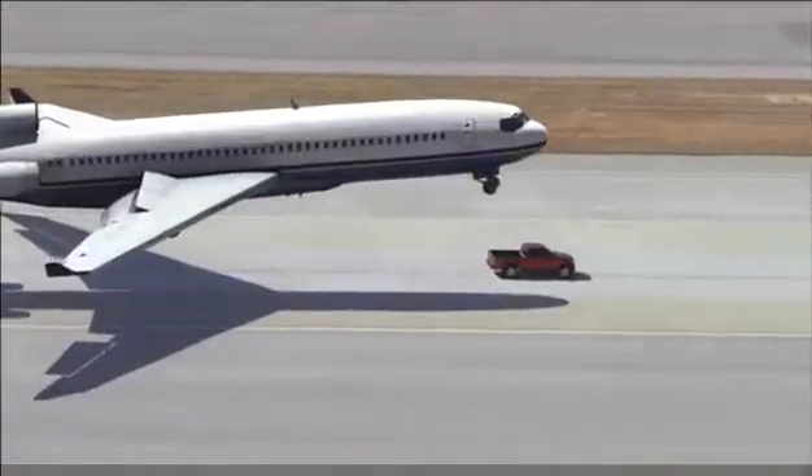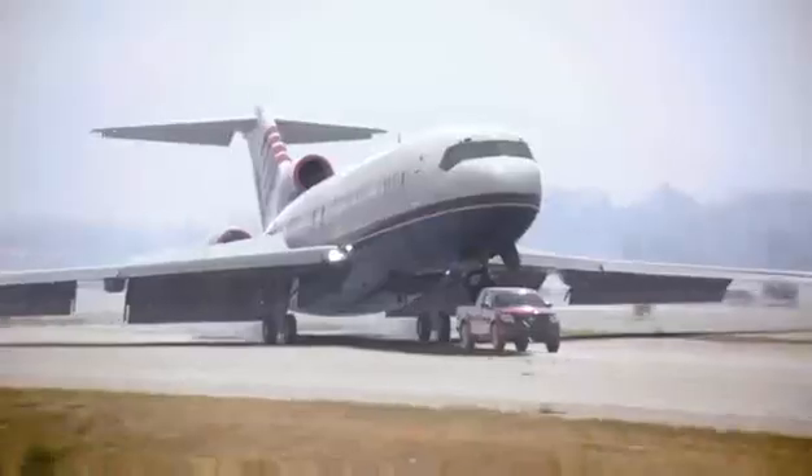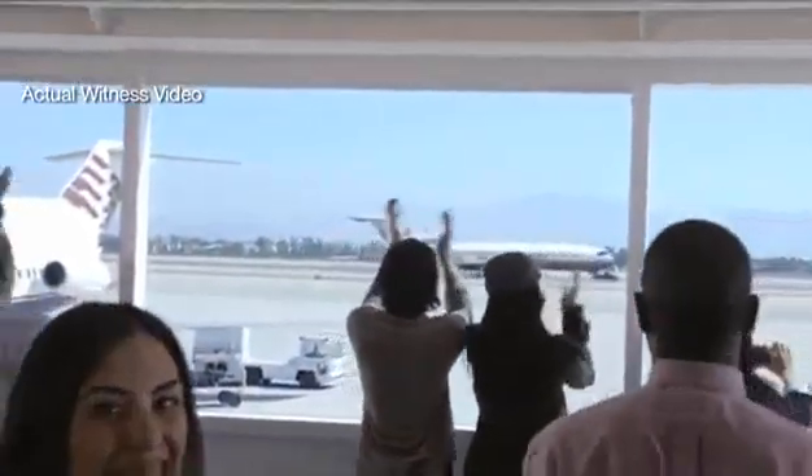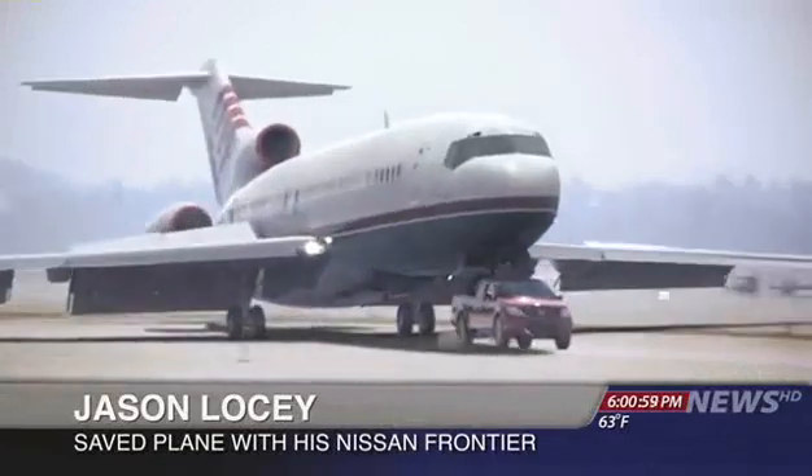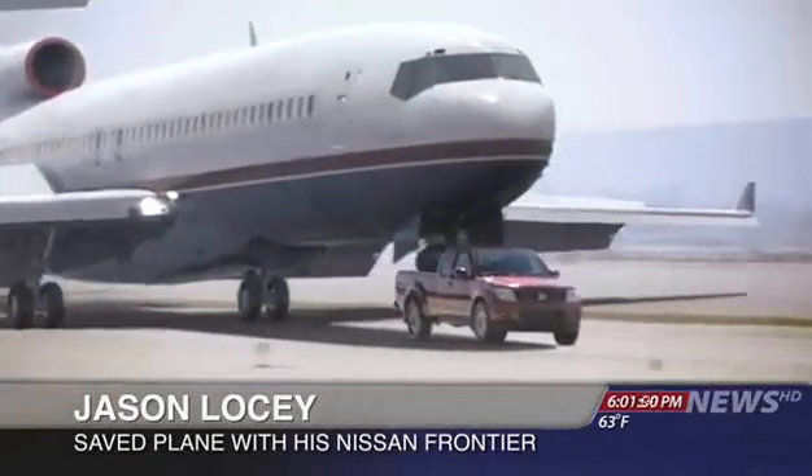The truck, a Nissan Frontier, was driven by an airport mechanic. He says he doesn't consider himself a hero. I heard it come in over the radio. The plane was coming in, so I just had to gas it, get it up to full speed. You know, got the Pro 4X off-roading package, so this thing can handle some pretty rugged stuff.